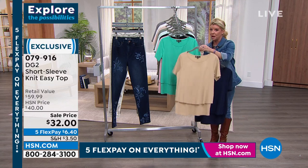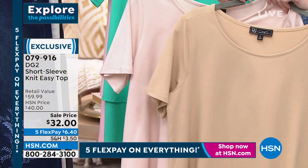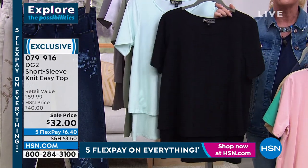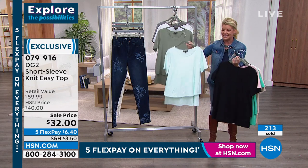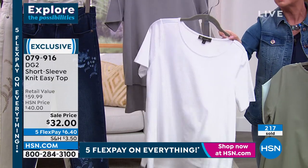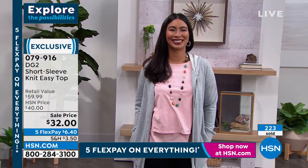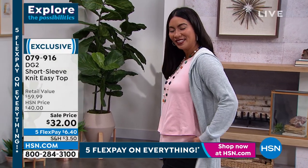Color recap for the easy top: sand, taupe (the lighter neutral), turquoise (what Val is wearing), blush, black, mint, sage, and white (now very limited quantities), and gray. You can go monochromatic with the hoodie coming up. People are ordering three or four — at $32 with five flex pays at $6.40, this is the best sale price. Three million plus have now been sold.